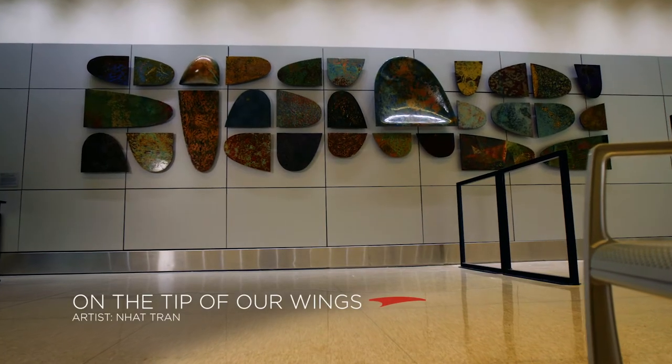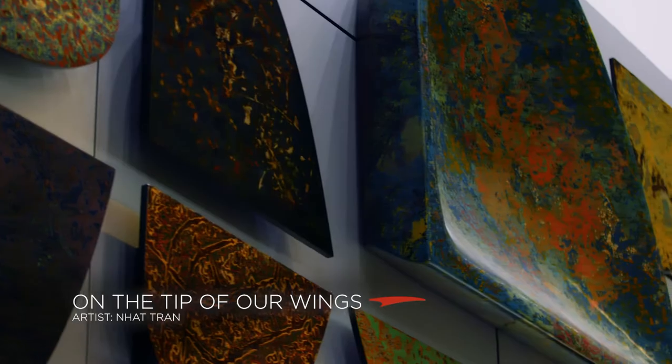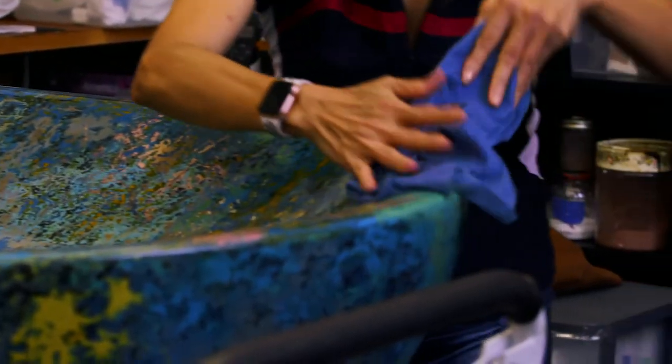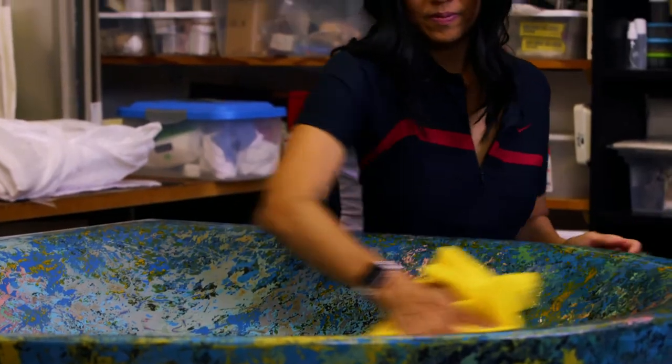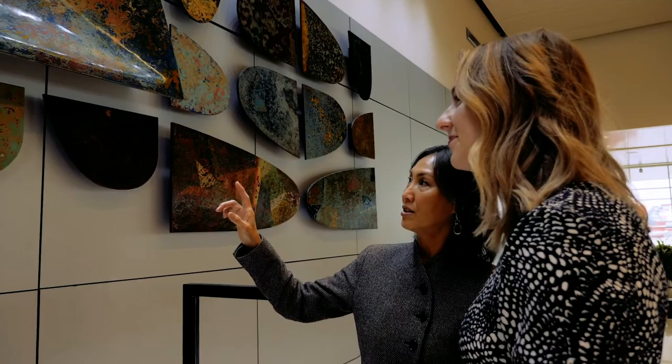This piece by Nat Tran on the tips of our wings is a giant conservation project that we undertook this year. It took 340 hours to conserve this piece by hand, and we were able to work with the original artist to do that conservation work.